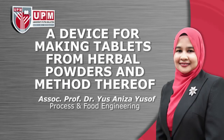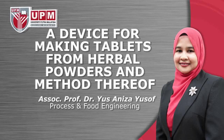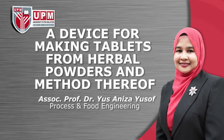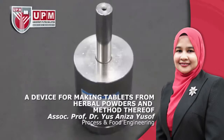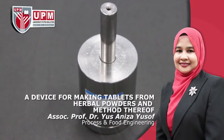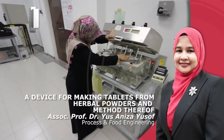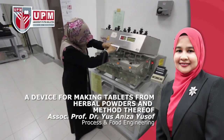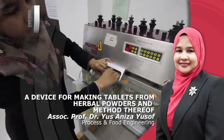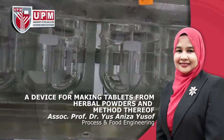A device for making tablets from herbal powders and method thereof, invented by Associate Professor Dr. Yus Aniza Yusof, Process and Food Engineering. This device was fabricated to investigate the tableting characteristics of selected Malaysian herbs such as Eurycoma longifolia jack, Morinda citrifolia and Ficus deltoidea. The invention is used for downstream processing of Malaysian herbal powders, particularly for herbal tablet formulation and testing of finished product.